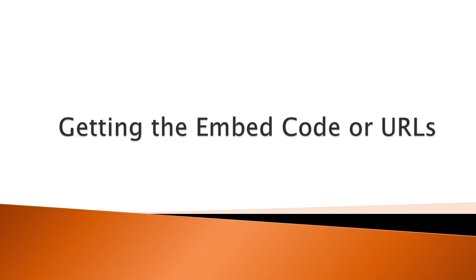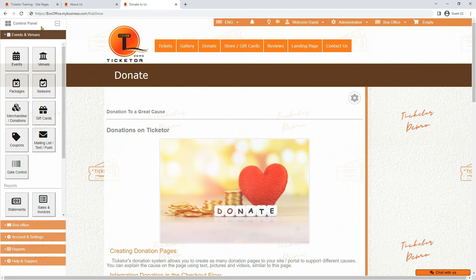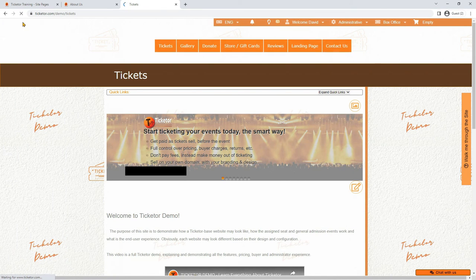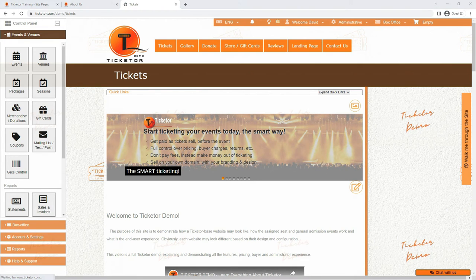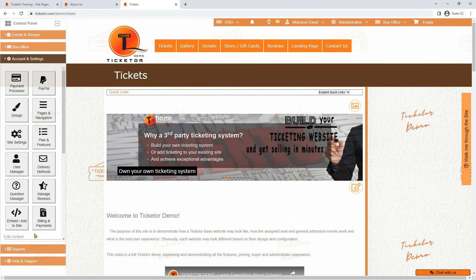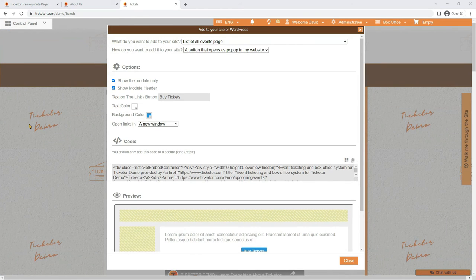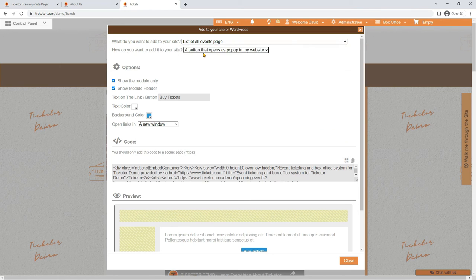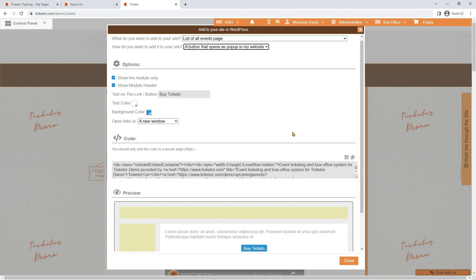Getting the embed code or URLs. To get the embed code, URL, or code for a pop-up of any of your Ticketer site pages, simply go to the page that you want to embed. Go to the control panel, Account and Settings, Embed, Add to Site. A pop-up opens up that allows you to get the code you need. You can select the page you want to embed as well as the method of embed and options. You can also see a live preview of how the selected options will work.